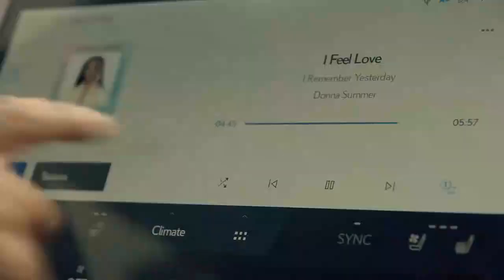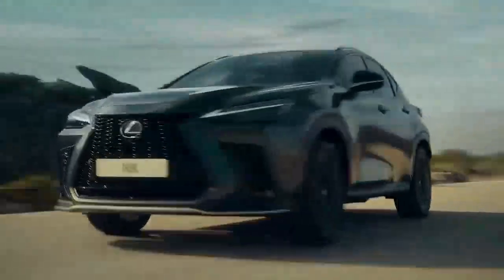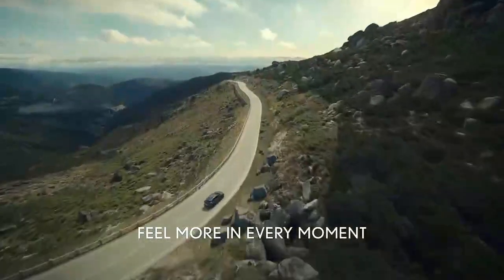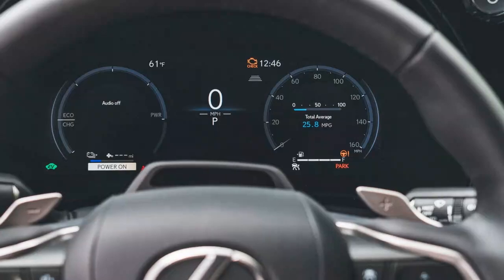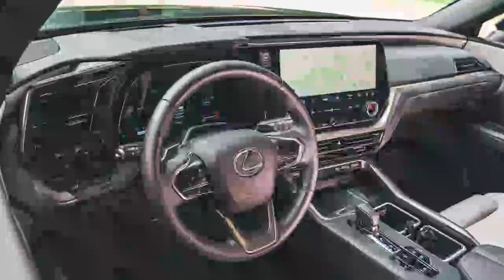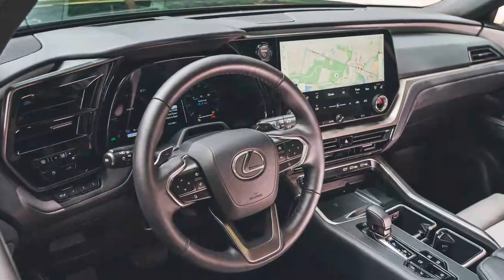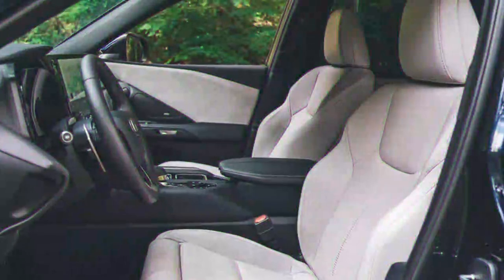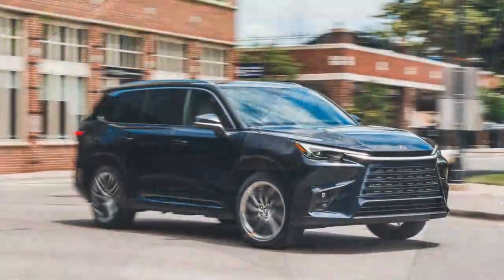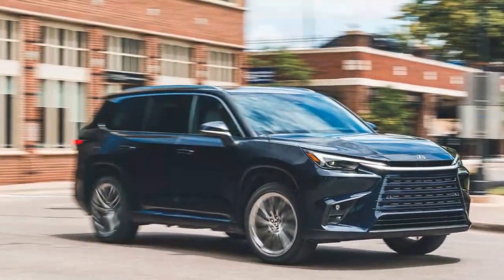The TX 550H+ is at its best when running in pure EV mode or cruising at highway speeds. Wind and tire noise are impressively subdued, thanks in part to the 255/45R-22 Continental Cross-Contact LX20 tires designed for quiet performance. The SUV offers a well-balanced driving experience — Lexus wisely avoided programming an overly sensitive throttle response. Brake feel and modulation are finely tuned, and the non-adaptive suspension is well-calibrated, allowing the 22-inch wheels to handle rough roads without excessive bouncing.